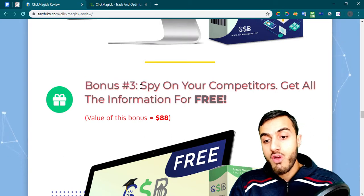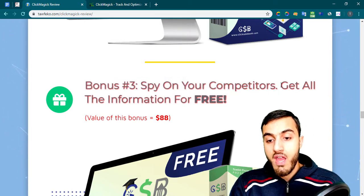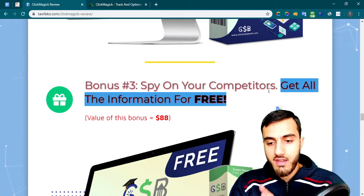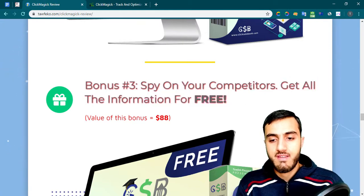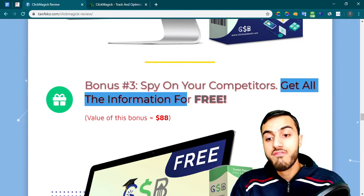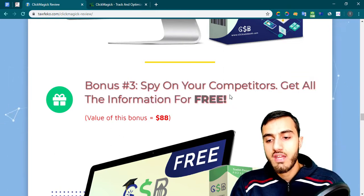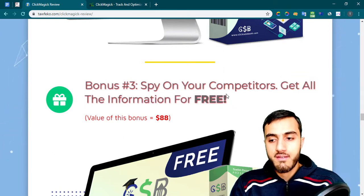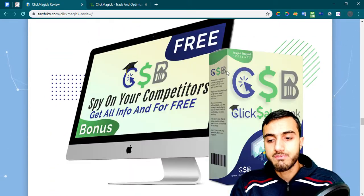My third bonus: I'll teach you how to spy on your competitors. Spy tools are very expensive, so I'll show you a little trick to get all the information about your competitors for free — to get inspired about your market. This is very powerful for you.